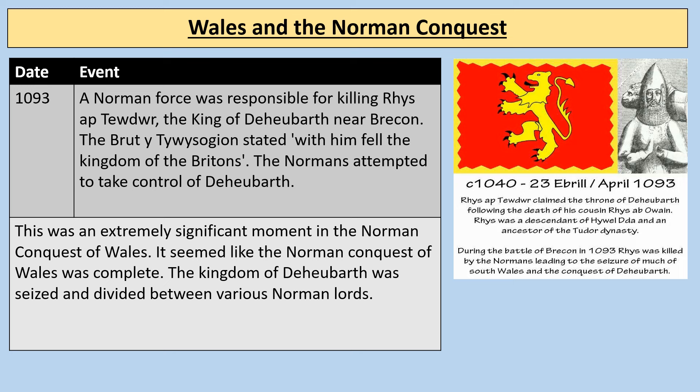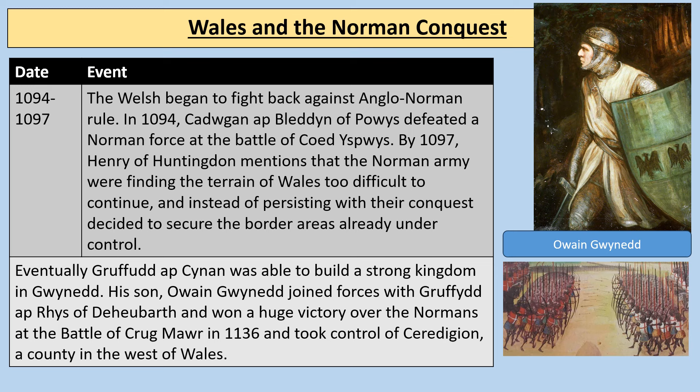In 1093, a Norman force was responsible for killing Rhys ap Tewdwr, the King of Deheubarth, near the Brecon Beacons. The Brut y Tywysogion — our key Welsh historical source — stated: 'with him fell the kingdom of the Britons.' The Normans attempted to take control of Deheubarth; it seemed like the Norman conquest of Wales was complete. The kingdom of Deheubarth was seized and divided between various Norman lords. Even though this is after the death of William the Conqueror, it's still the Norman conquest, and it shows that gradually — though it took quite a long time — the Normans had managed to start to take control of Wales, leading to a period of conflict in the 12th and 13th centuries.